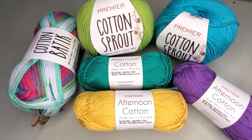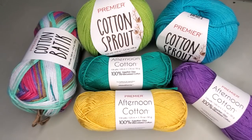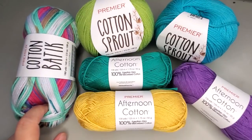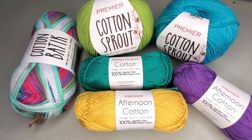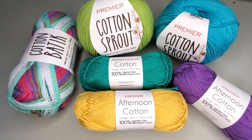The first yarn, the Cotton Sprout, I showed you in a previous episode and I will link that video below. Yesterday's video featured the Cotton Batik — we talked all about it, I showed you the difference between this and the Universal Cotton Supreme Batik, and I will link that video below.